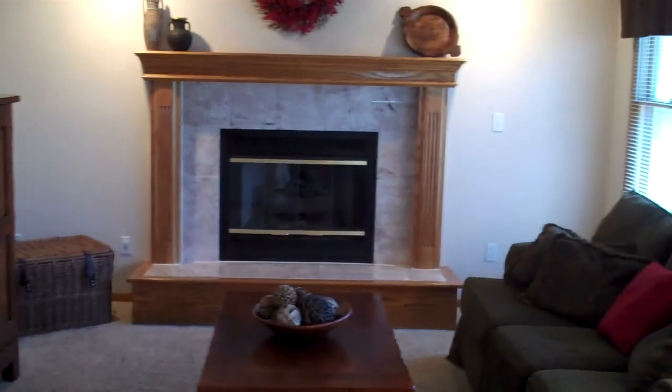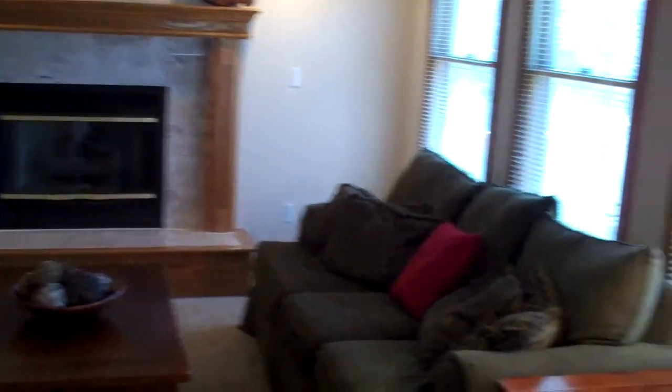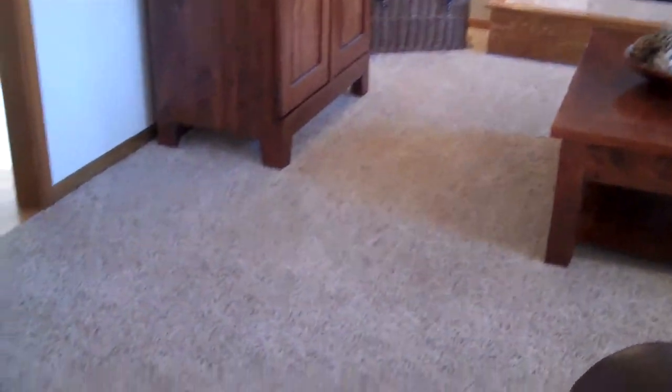Leading into the living room — marble surround on the fireplace, and again big windows. This is brand new carpet in here, just installed last week.